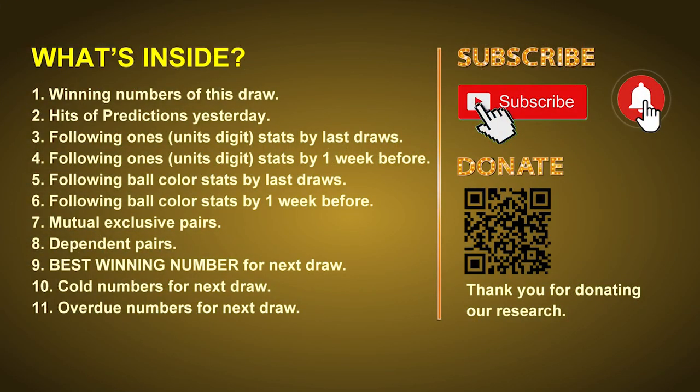Good afternoon, my friends. Welcome to UK 49's Lunchtime Club, where we share statistics and probability of UK 49's lunchtime winning numbers and maybe give you some inspiration for numbers of the next draw. Please like, share and subscribe our channel if you like it, and don't hesitate to leave us comments. In this video we will tell you the draw result today, review hits of predictions we made yesterday, and do some math to find out the best ball color, best winning numbers, mutual exclusive pairs, dependent pairs, cold numbers, and overdue numbers for next draw.